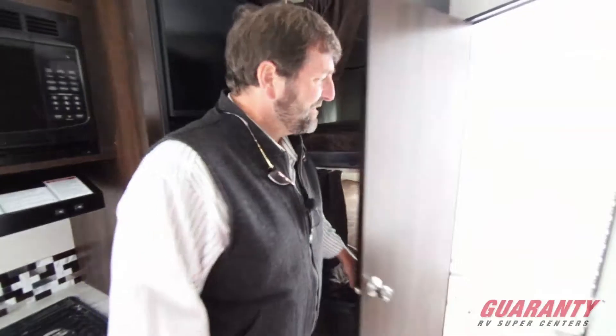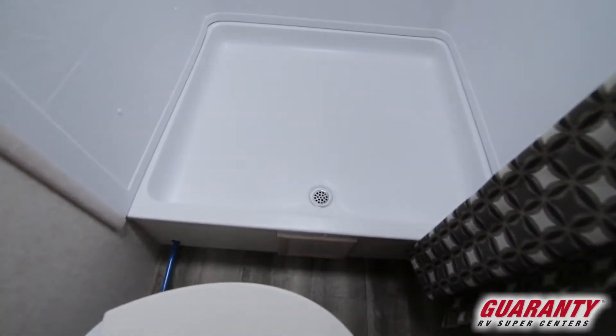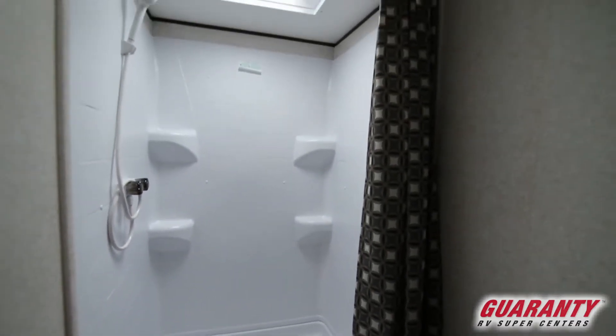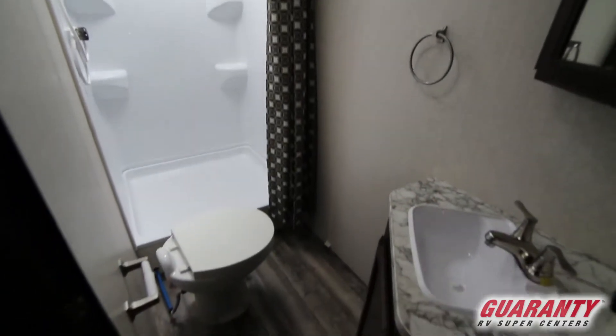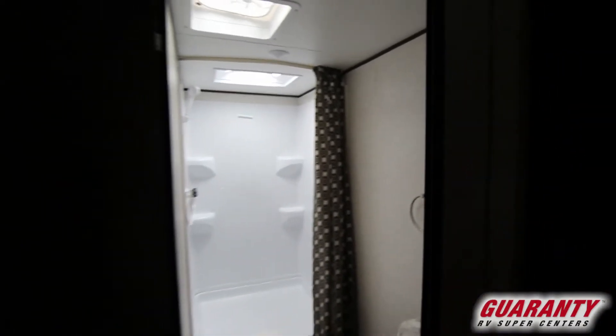Over here we've got a really nice bathroom. This has a step-in shower instead of a bathtub. The reason for that is most people really don't take a bath in a trailer — there's only six gallons of hot water, so the shower makes a lot more sense and makes it easier for everybody to use. We have a medicine cabinet, and this even has a porcelain toilet, which makes it easy to clean.